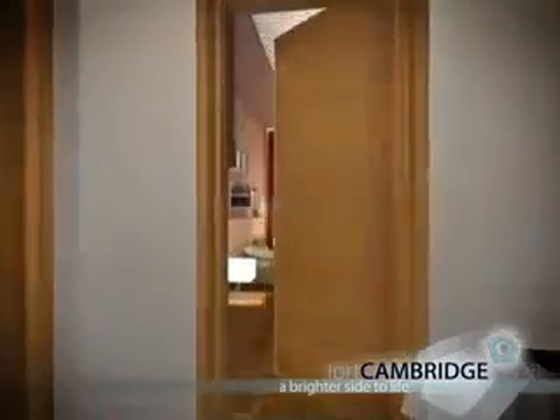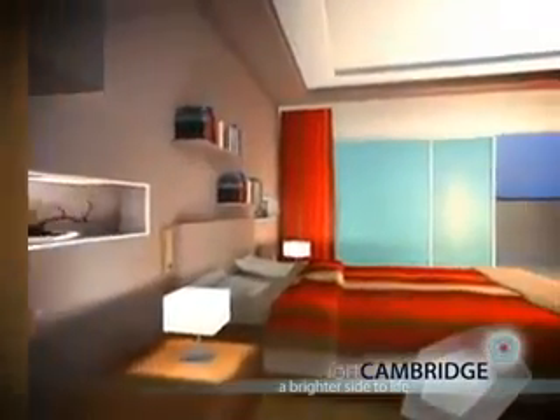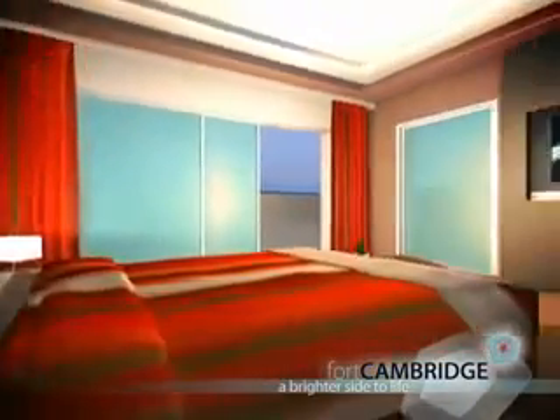Purchasers can choose from one bedroom, two, three or four bedroom or even larger duplex penthouse properties.